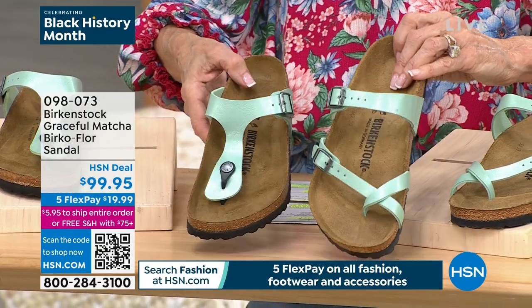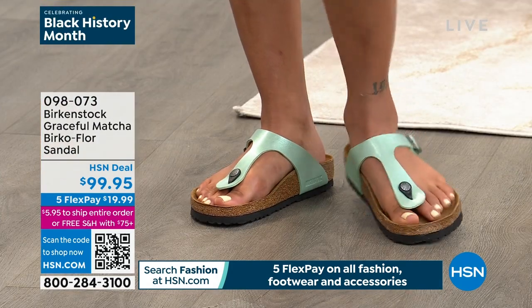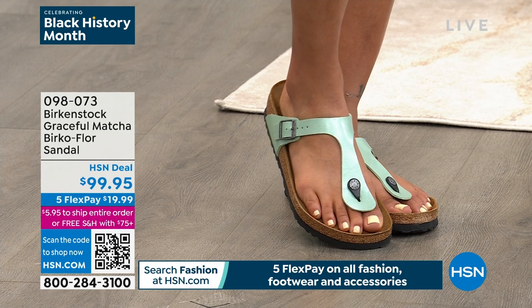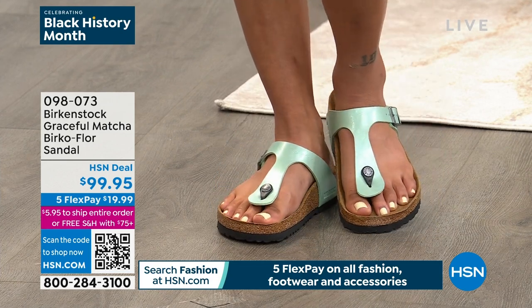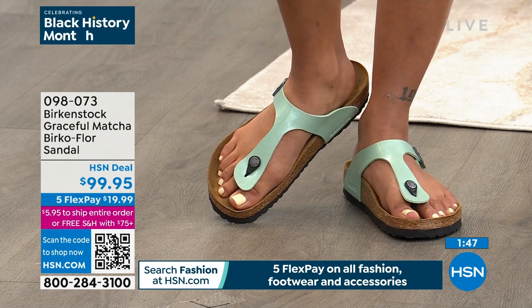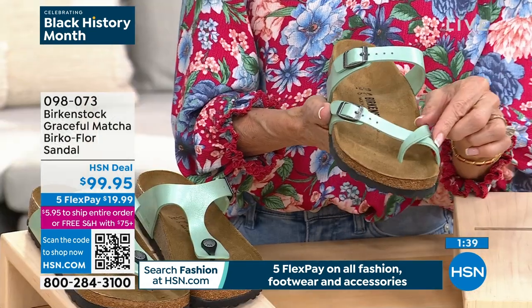How beautiful is this new matcha colorway — fresh this spring, almost like a seafoam green, really elegant. You have a choice: the Giza, which is the thong, or the Mayari, which is the toe loop. The Giza thong rides up the center of your foot and really elongates it. The toe post is contoured and shaved down, almost flat, so it doesn't feel like there's anything between your toes. Fully adjustable buckles. The Mayari toe loop is a little more opened up, almost like a gladiator sandal — gorgeous on the foot and fully adjustable.